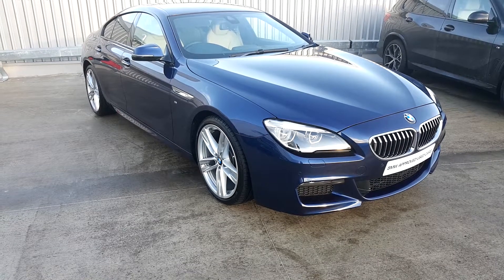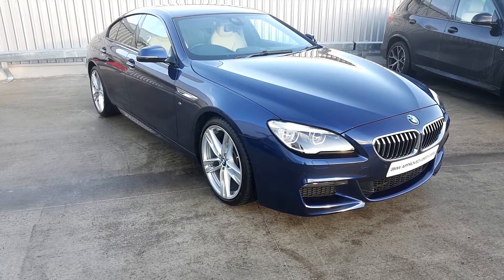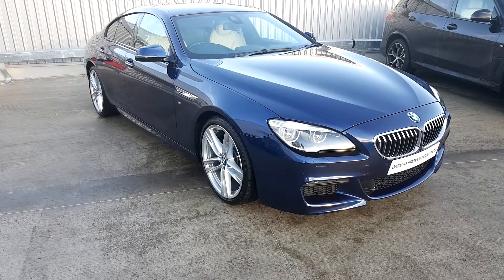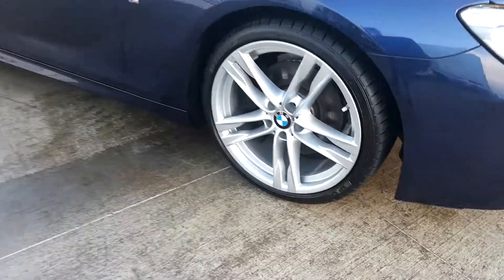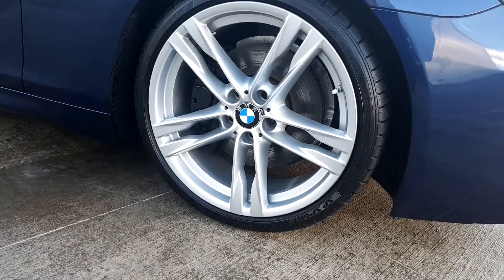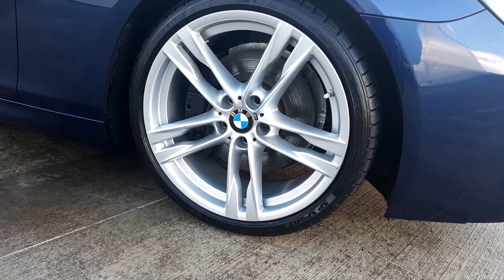This is Suzanne here from Joe Duffy BMW, and today we're having a look at a 640D M Sport Grand Coupe. The color is Mediterranean blue. We have 20-inch alloys on run-flat tires, and now we'll head into the inside of the car.